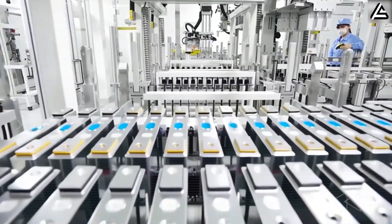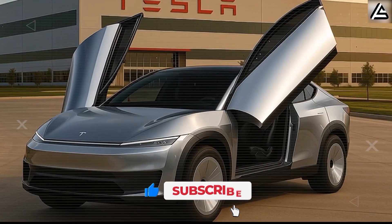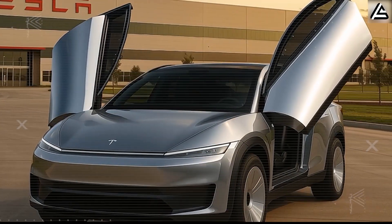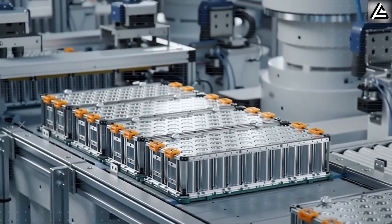Hit subscribe and turn on notifications right now. Every subscriber counts, and your click could be the one that helps us hit 11,135 strong. Join the foundation crew of Auto Gear Shift and lock in your place as one of the originals.